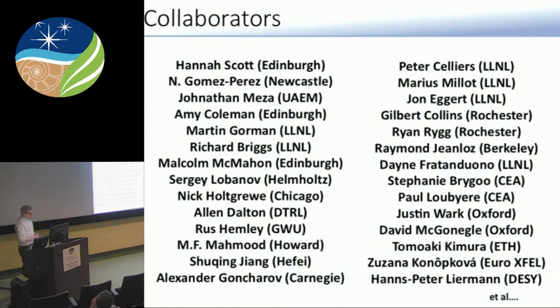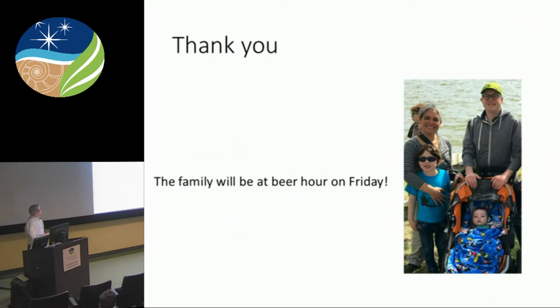That's the end of my talk. There are quite a few collaborators from all over in a big mix of projects. Plenty here who were at Carnegie or have moved on. My wife helped on some of these projects — the Nature paper on iron thermal conductivity and also the convection models. She did all the models for convection.